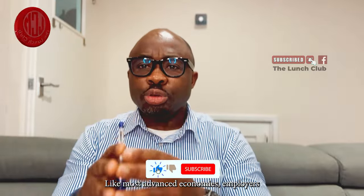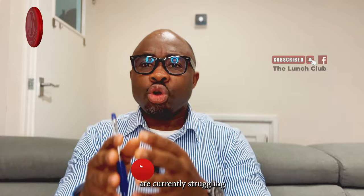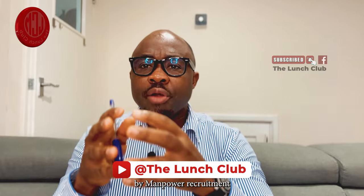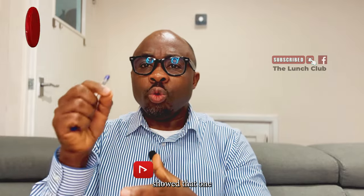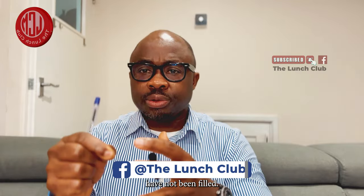Like most advanced economies, employers in Spain are currently struggling to find people to fill job vacancies. A survey recently done by Manpower Recruitment showed that one in every four vacancies in Spain have not been filled.